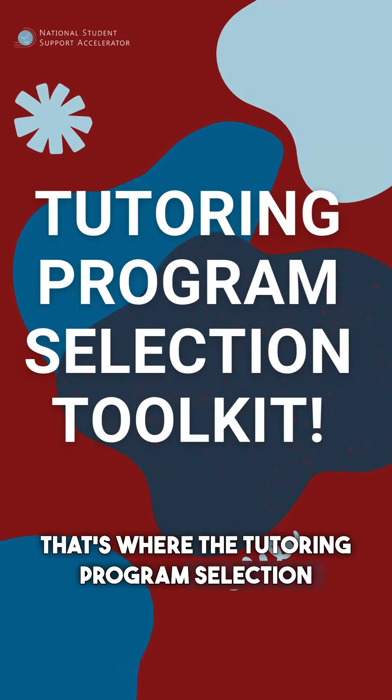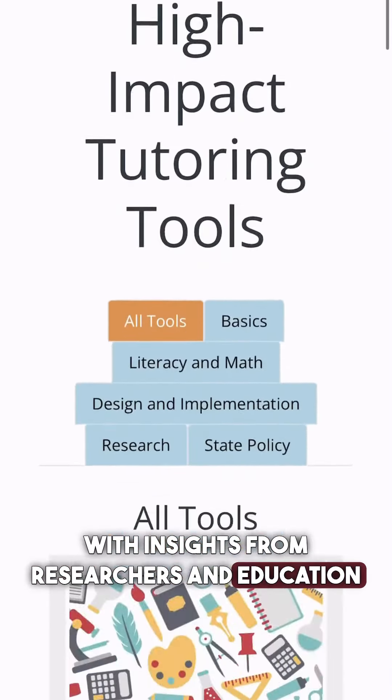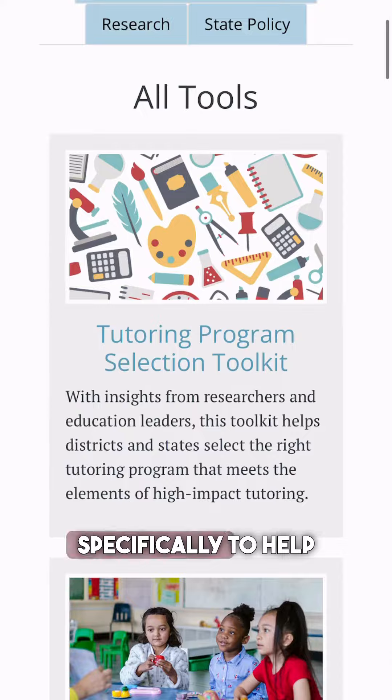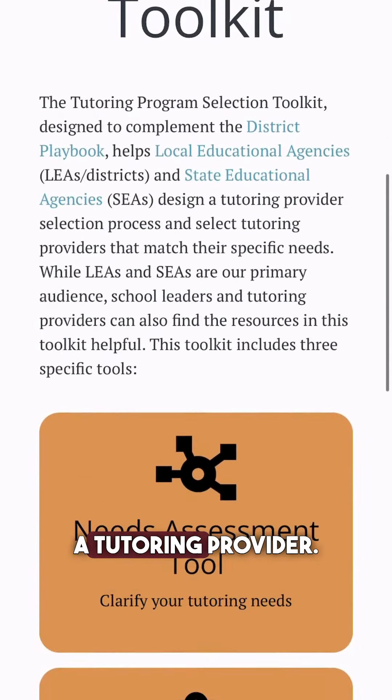That's where the Tutoring Program Selection Toolkit comes in. With insights from researchers and education leaders, this toolkit is made specifically to help districts and states navigate the complex world of selecting a tutoring provider.